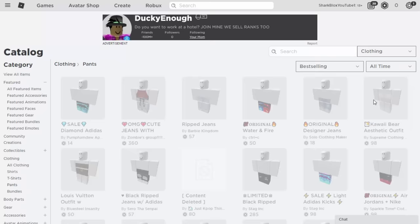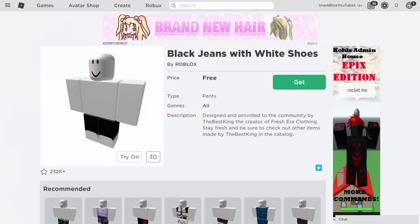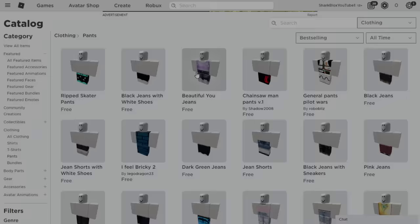Back on the catalog, there are a few more items we need to get for free. For pants, go into Pants, Best Selling All Time. You can take the Black Jeans with White Shoes. For girls, Beautiful Eugene's is very good, and also the Black Jeans with Sneakers. I generally think they're quite good — this is 100% the best pants you can get on the catalog for free.